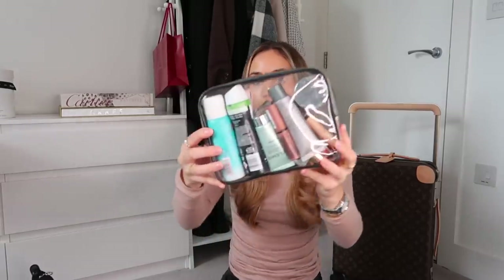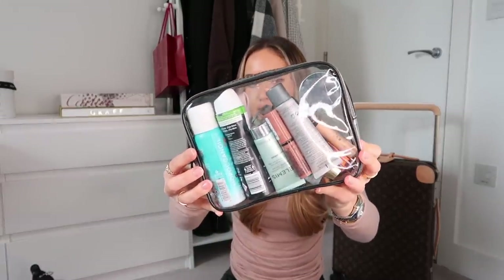The final thing in my Longchamp bag are my liquid toiletries. I bought this case off Amazon — it's really good because 95% of the time they let you use it instead of one of the clear plastic bags at security. I just think it's such a faff having to take everything out of your makeup bag, put it into the bags, go through security, and put it back. This keeps things much more organised. Sometimes they don't accept it but most of the time they do.